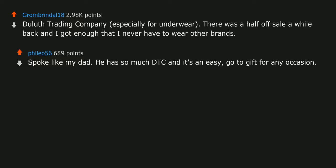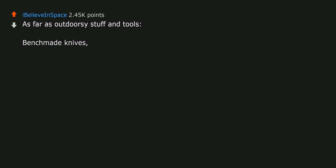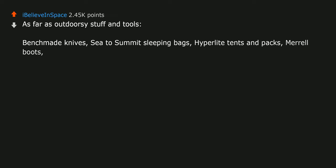Herman Miller — my chair from them saved my back over quarantine. As far as outdoorsy stuff and tools: Benchmade knives, Sea to Summit sleeping bags, Hyperlite tents and packs, Merrell boots, Estwing tools, Leatherman multi-tools.